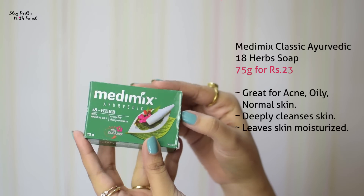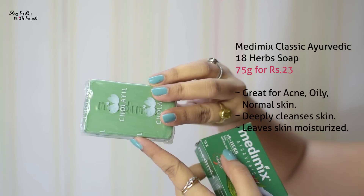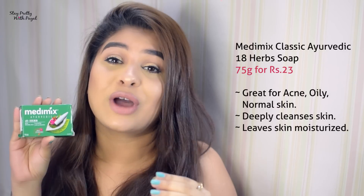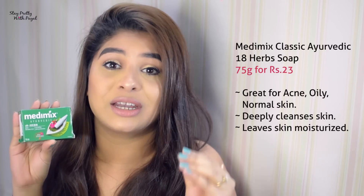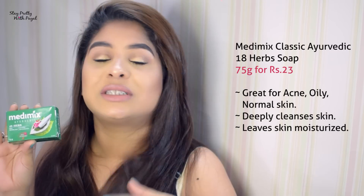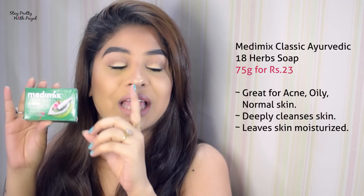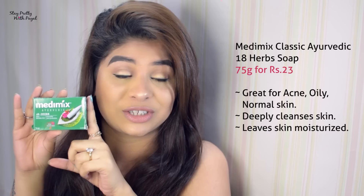This is Medimix Ayurvedic 18 Herbs — and trust me, this product works. The original Medimix is an amazing product for your face. If you have very sensitive skin or acne-prone skin, opt for this one. Whenever I'm in doubt and want something simple that still shows results and is very cost-effective, this is my go-to. It is easily available at any supermarket, chemist, or shop anywhere you go. Please try this product — it is a soap, but it is absolutely worth trying.